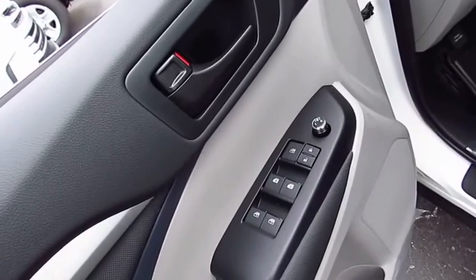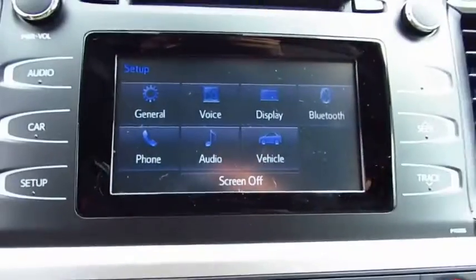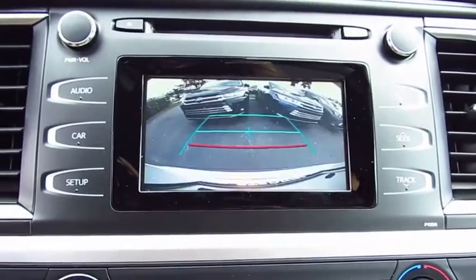A 2010 top safety pick, the Highlander is where substance meets style. Here are some of this vehicle's great options: anti-lock braking system, traction control, air conditioning.